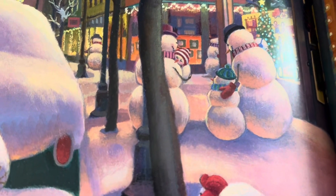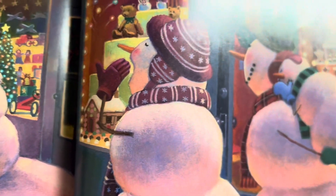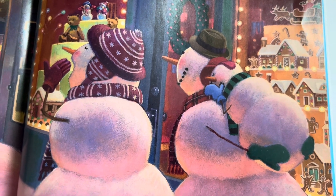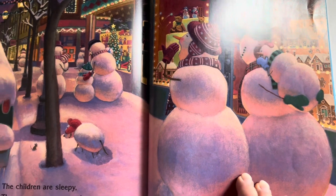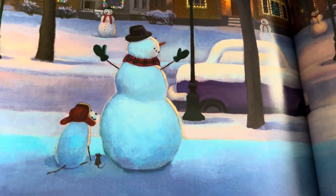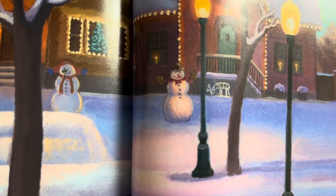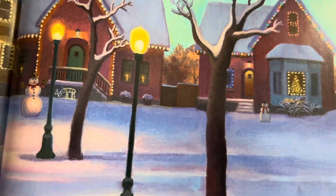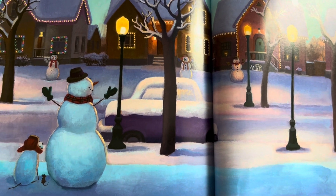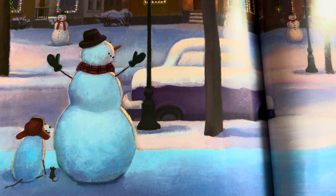The children are sleepy, the grownups are yawning. The snowmen go home just as Christmas is dawning. They're tired. They're all back in their places when Christmas Day starts. But these folks, made of snow, have a glow in their hearts. Their smiles are more tender, their eyes softly shine as the snowmen dream dreams of their Christmas time.